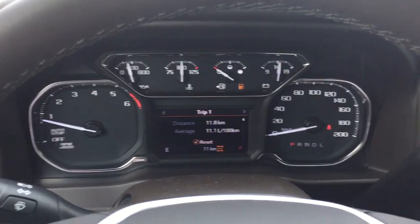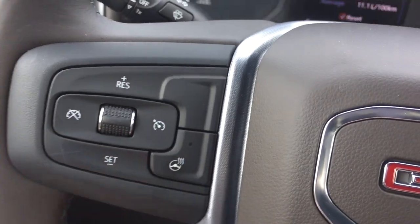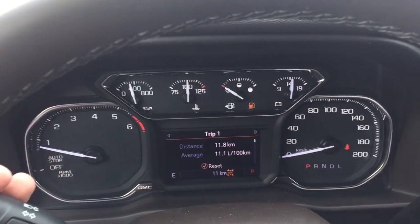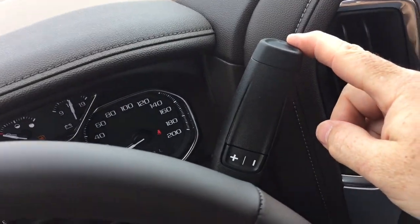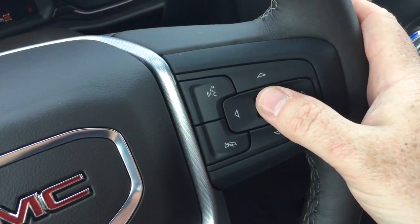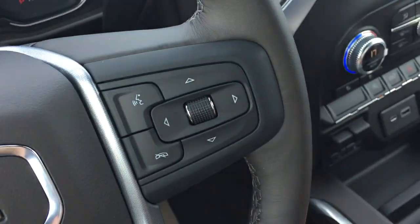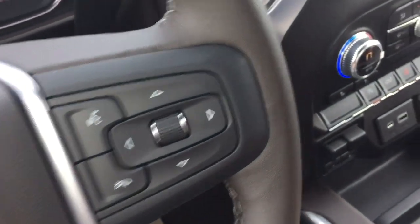We're going to work our way from left to right on the inside. We've got a leather-wrapped steering wheel and it is heated. Your cruise control, headlights and turn signals, and intermittent wipers. The gear shifter with tow haul, hands-free calling and voice command, and the driver information center menu, which allows you to scroll through all kinds of information. Volume control behind the steering wheel, and it is Bose audio.